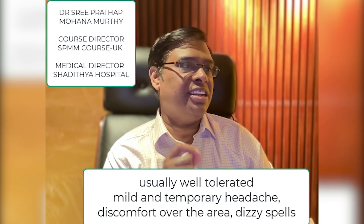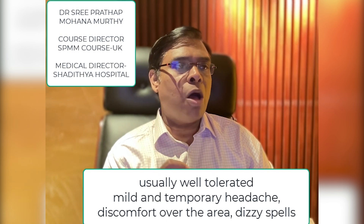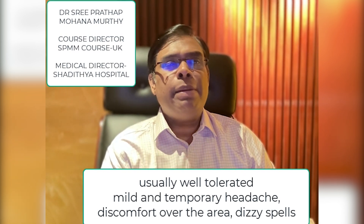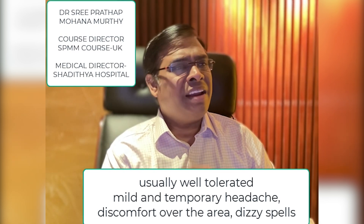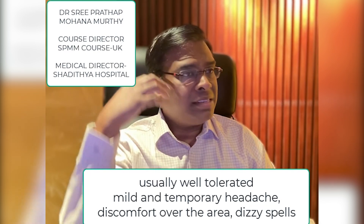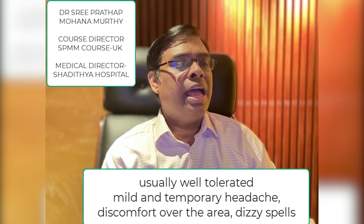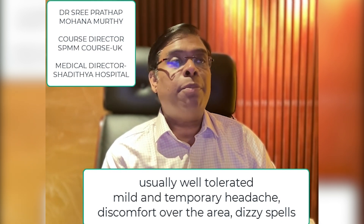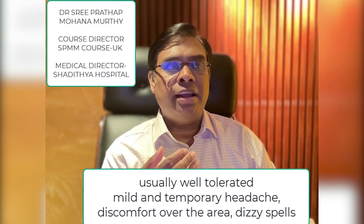Now let's look into the potential side effects. TMS appears to be generally well tolerated and most patients do not experience any significant side effects. The most common side effect is a mild and temporary headache that can usually be managed with common painkillers. Other relatively common side effects include some discomfort over the areas that were stimulated, and some people complain of dizziness.